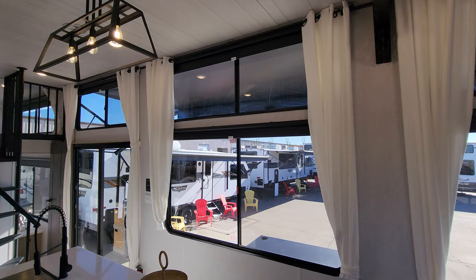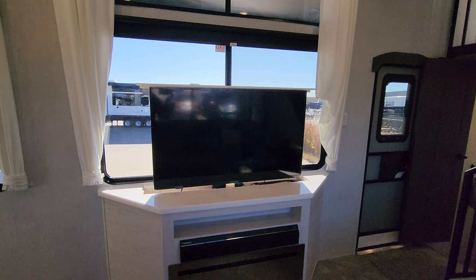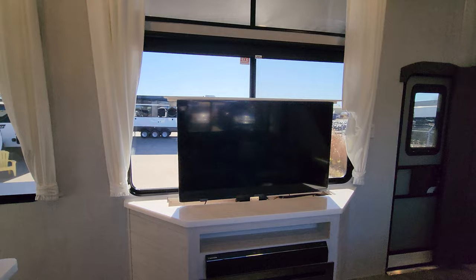Look at the huge windows on this thing — power shades. The TV is on the televator, so that'll go up and down. You have your Furion sound bar and your electric fireplace, which is basically a fancy electric space heater.